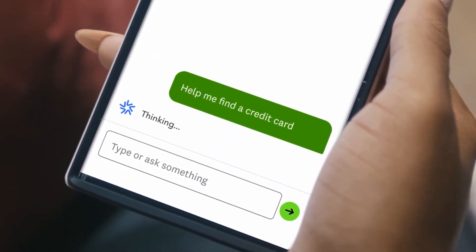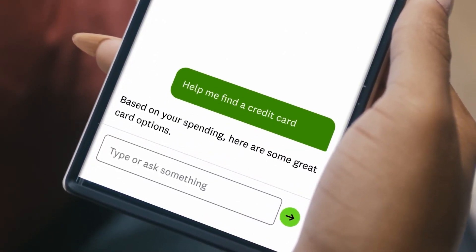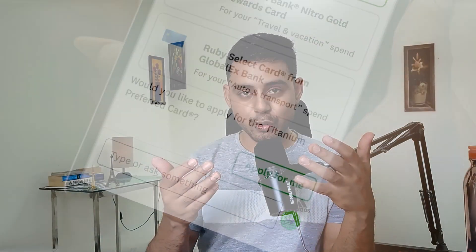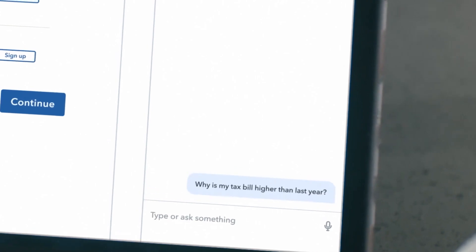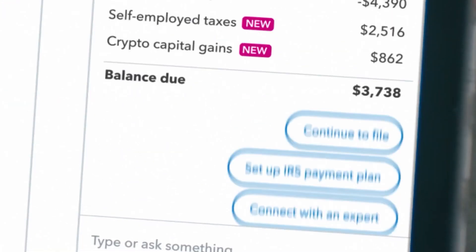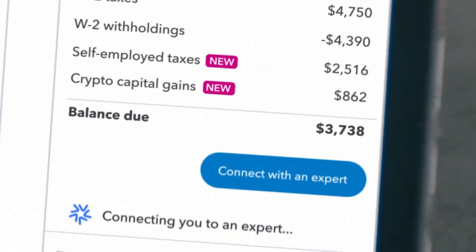With Credit Karma, it can help customers and consumers find the right credit cards with the right offers and to maximize their credit score. With TurboTax, it can help individuals in understanding tax forms, tax laws, filing tax forms online, as well as maximizing their tax returns and minimizing the overall taxes that they pay.